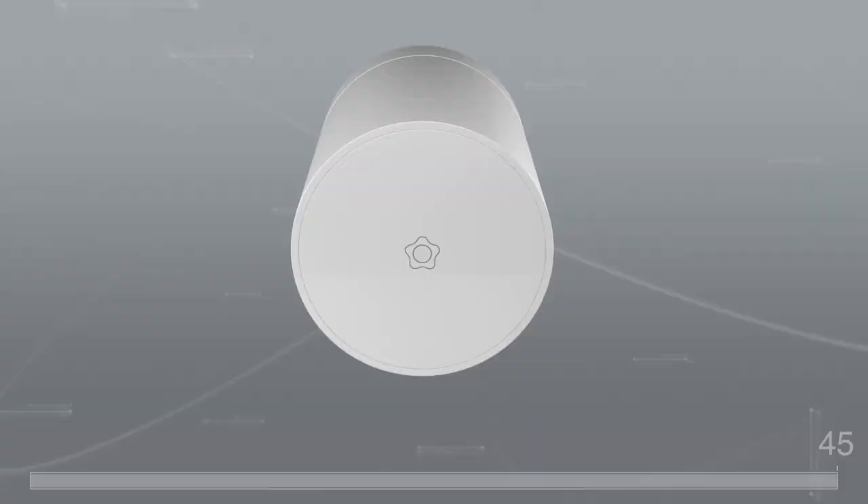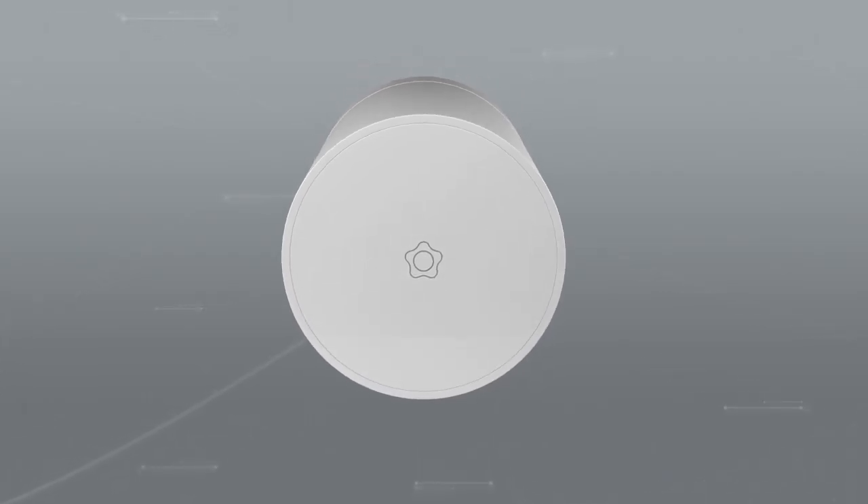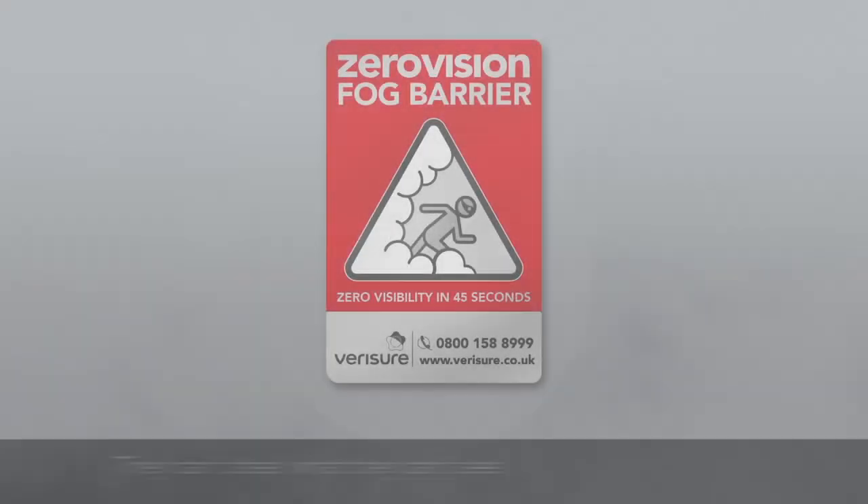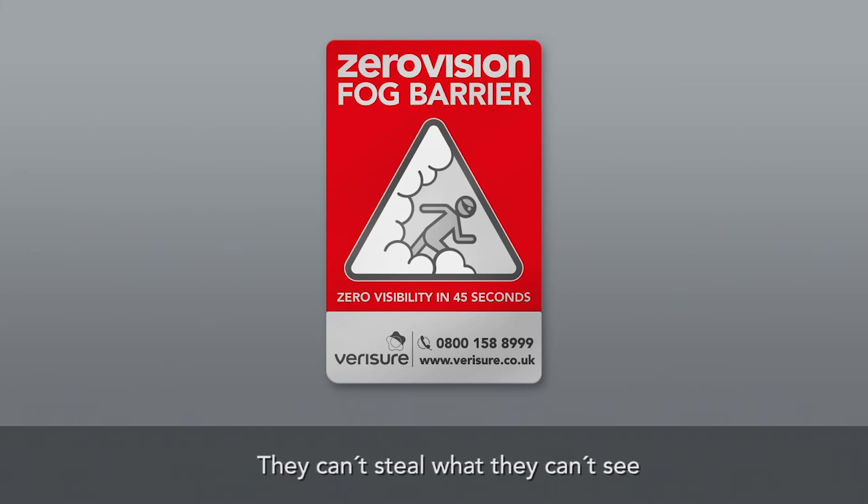Acting quickly is essential in avoiding theft. The zero vision fog barrier is also a powerful deterrent because burglars know that in a matter of seconds they will be expelled. They can't steal what they can't see.